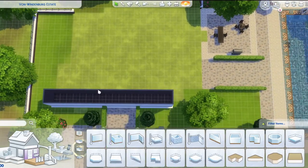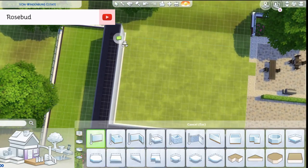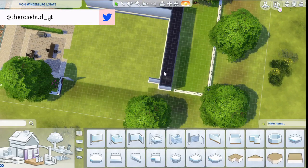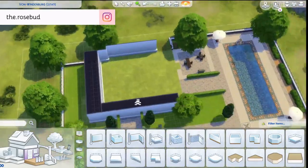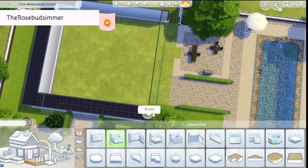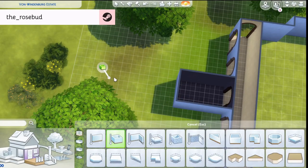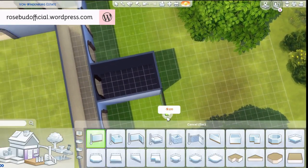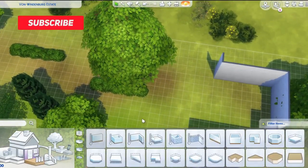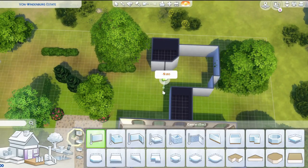We are back here with the Monty household. If you are new to the channel or don't have much experience with past Sims games, the Monty family was a family in Veronaville from the Sims 2. It basically took a lot of Shakespeare-inspired families and stories and made it into an entire town. This household is inspired by Romeo and Juliet — the Montague household, called the Monties — and they have this really awesome Mediterranean-inspired home.